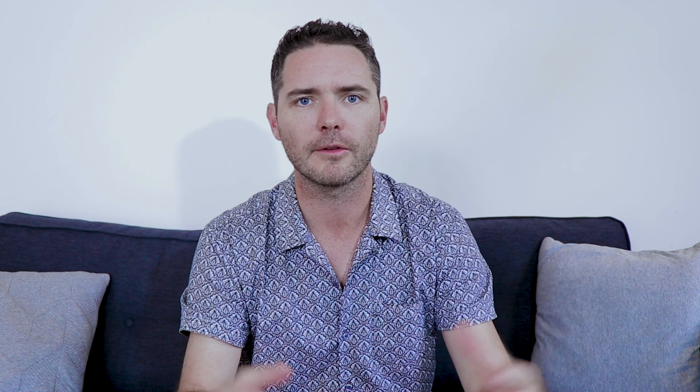Coming in at number four is Streak CRM. This tool is great if you're a solo trader or a Google fanatic. It's totally designed around integrating with Gmail and the G Suite — so Google Drive, Google Docs, etc. You can actually get a free version for a personal account, so if you're a sole trader, a freelancer, or somebody just starting out, this is a really great tool for you.